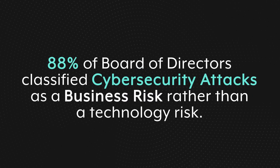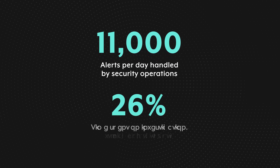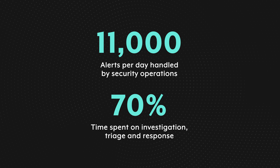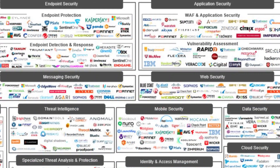According to Gartner, 88% of board directors classified cybersecurity attacks as a business risk rather than a technology risk. That's why organizations establish security operations teams to fight cybersecurity attacks. The State of SOAR report shows SecOps teams handle 11,000 alerts per day on average, and 70% of their time is used for investigation, triage, and response. This underscores the need for automation to remove as many repetitive manual tasks as possible in order to allow security analysts to focus on the most critical incidents.